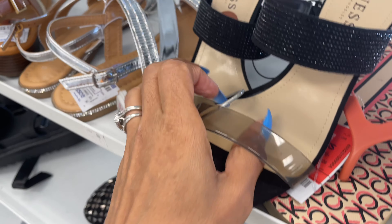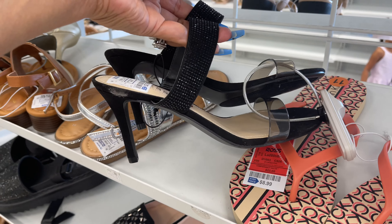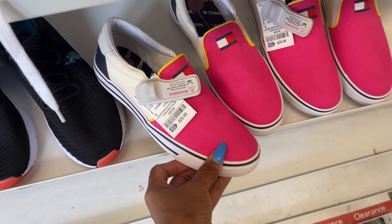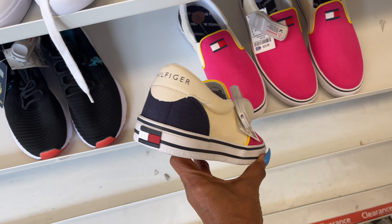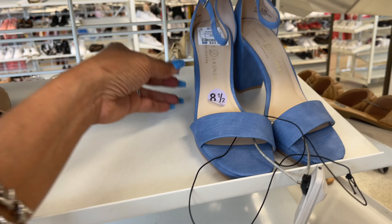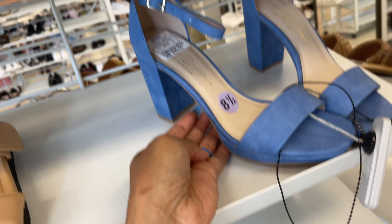Rhinestone slippers for $28. Tommy Hilfiger heel — Tommy Hilfiger heel for $26. Love it, the color pink.